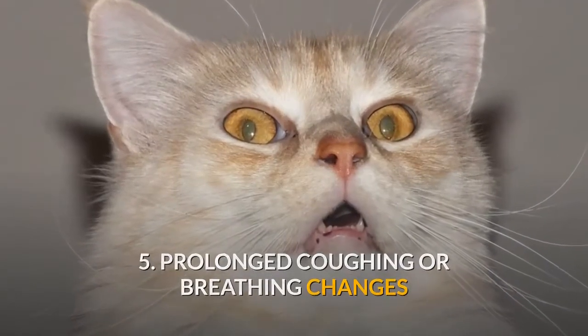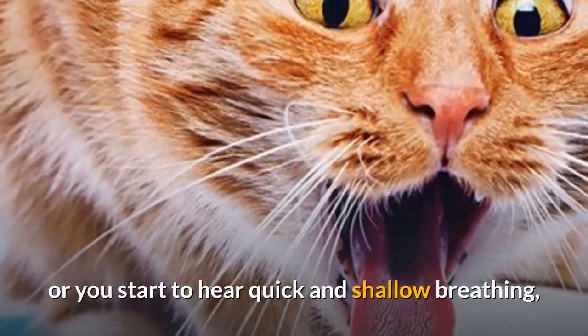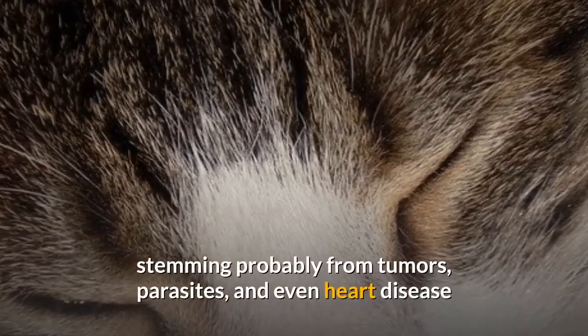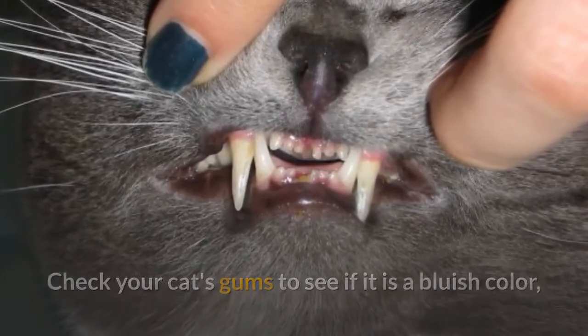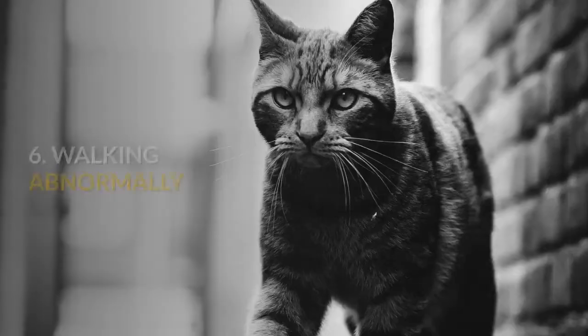5. Prolonged coughing or breathing changes. If your cat coughs persistently for more than a day, or you start to hear quick and shallow breathing, these are likely symptoms of respiratory issues stemming from tumors, parasites, or even heart disease. Check your cat's gums to see if they are a bluish color, which points to a lack of oxygen and hence breathing difficulty.